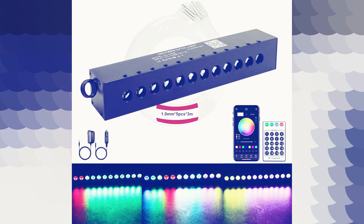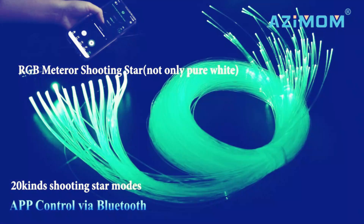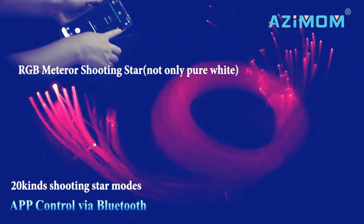One of the standout features of the Asimam RGB12 LED is its customizable RGB — red, green, blue — color options. With a full spectrum of colors to choose from, you can create the perfect ambiance for any occasion.